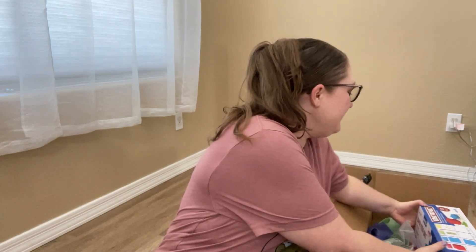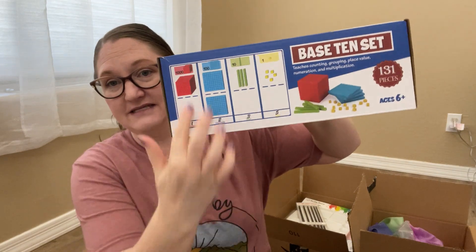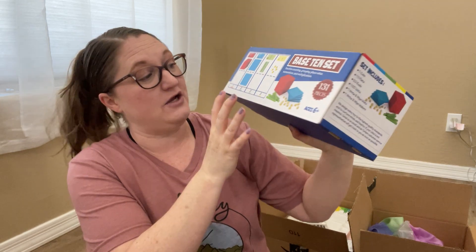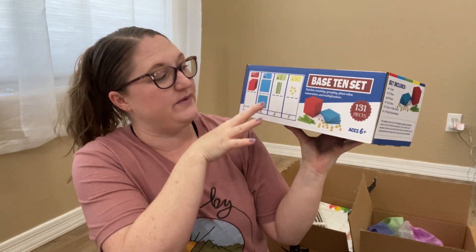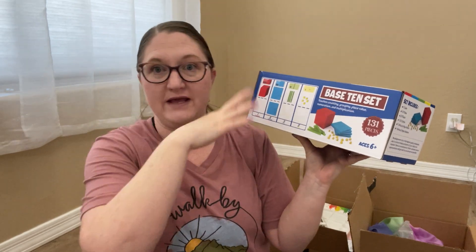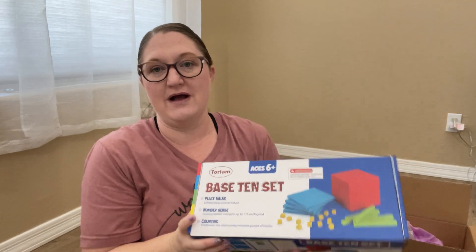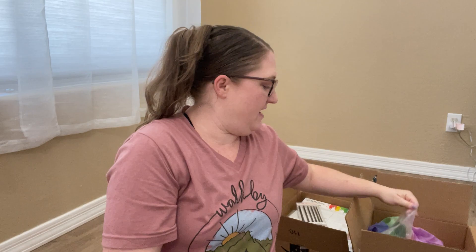I got this base-10 set — it has a base-10 board and the blocks. I did have one from Lakeshore that I got at Goodwill, but it was missing some blocks. We were running into problems — like if we needed 90 tens and then one more, we didn't have enough to make the full 100 and then change it into the 100 block. So I just bought a new one so I know we have all the pieces.